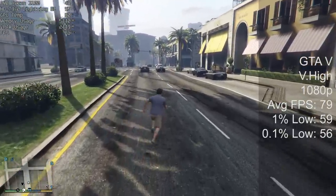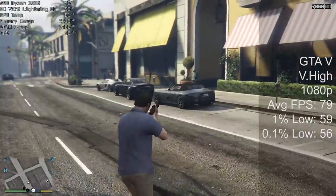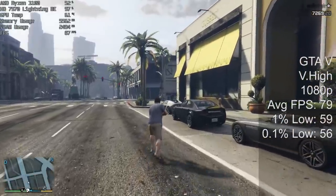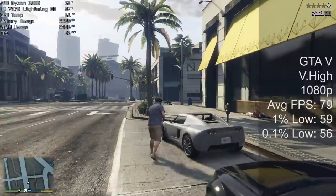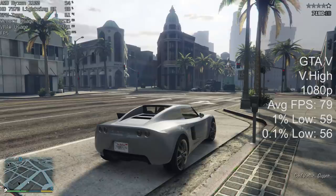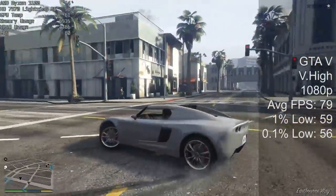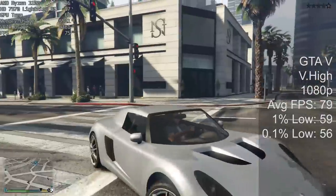Online is a different story — you're bound to see a few more stutters here and there, but turning the settings down to high would probably help remedy that, and there isn't much visual difference between the two settings anyway. To be honest, with GTA Online I get stutters with my RTX 2070 and Ryzen 5 1600 AF, so with this card you're probably going to see a few problems too. It's just GTA Online — it's just what it does.